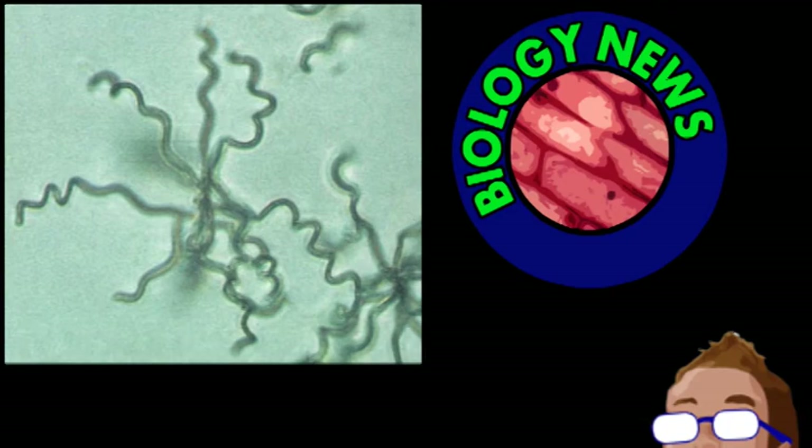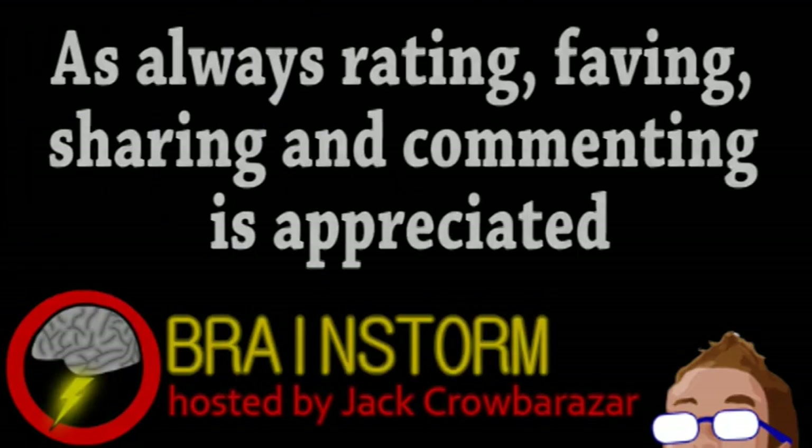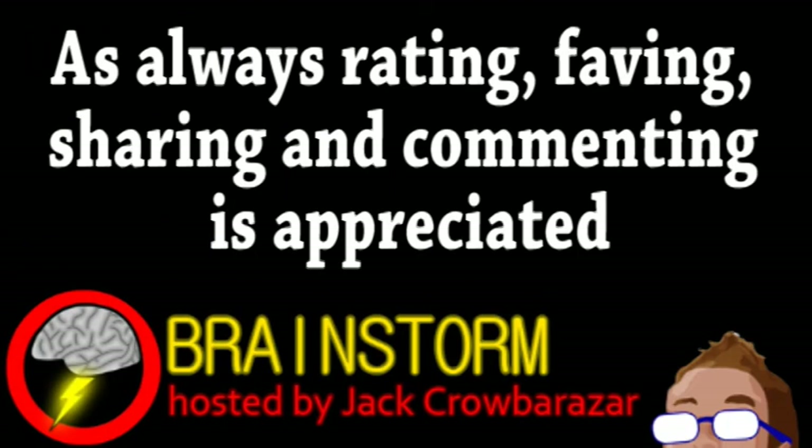The good news is we now know about it and can continue to study it. As well, it's actually better for the soil that the antibiotic gets broken down quickly. Hope you enjoyed this episode. If you did, please consider subscribing, and be sure to check the links in the video description.